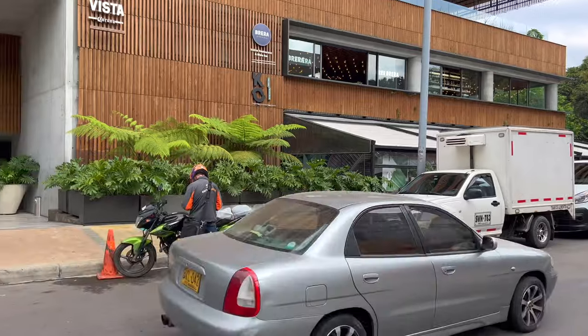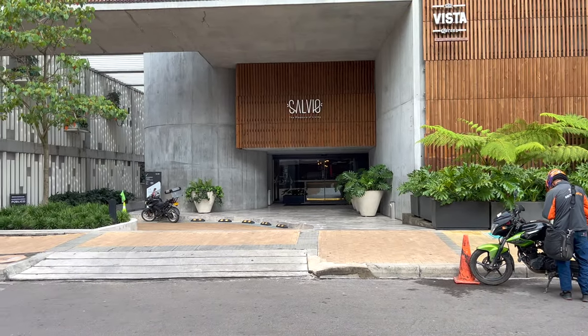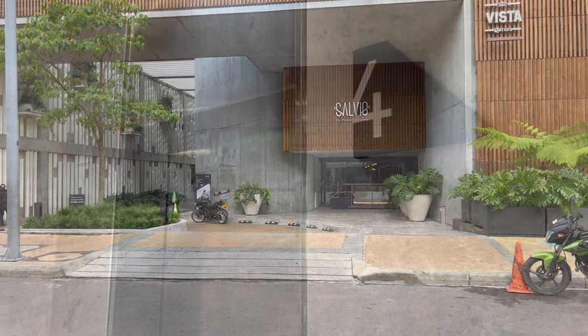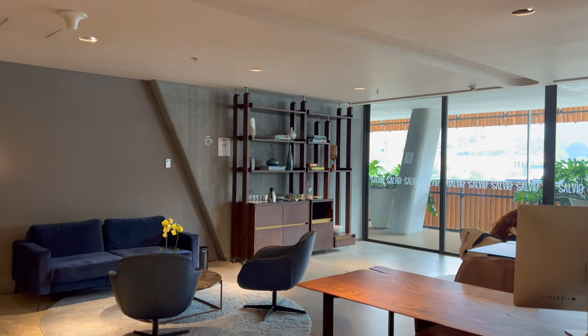The entrance to the hotel is on the side street. The ground floor is just the security desk. For reception, we head up to the fourth floor. Note that if you're searching for this hotel in Google Maps, you'll find it as Salvia Apart the Suites, not just Salvia as listed on most booking sites.